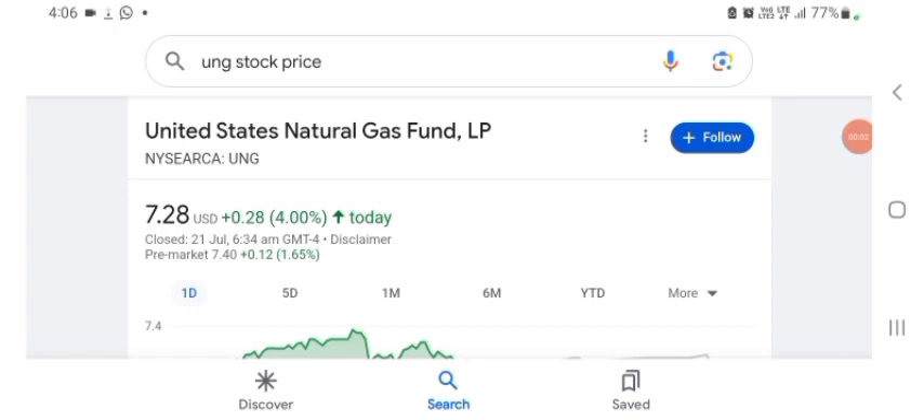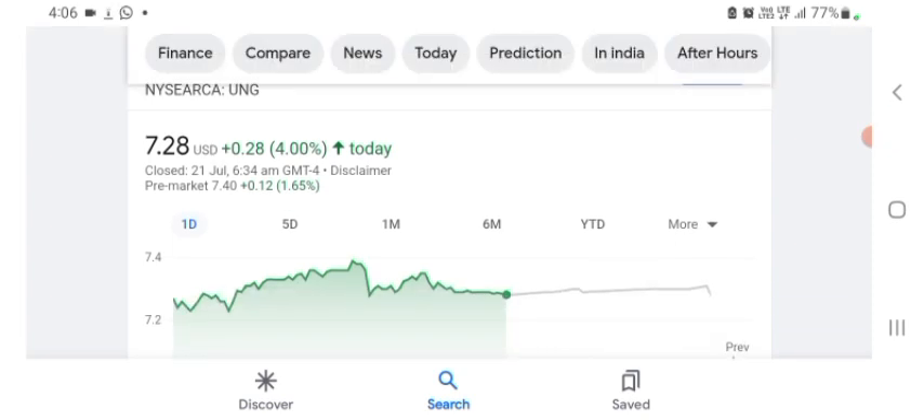Hello guys, welcome back to my YouTube channel. In this video we are going to talk about UMG stock. I'm going to take a look at the fundamentals of this company and also take a look at the chart of the company, just to see how this company is doing so you know it's worth your risk of investing. Let's get to UMG first. I don't really know what UMG does, so I am going to write the profile here and just take a look at what they do.